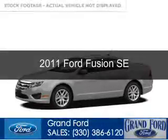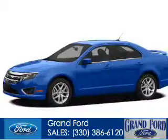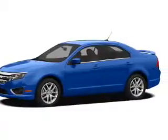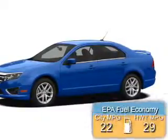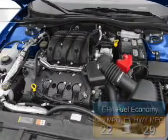This is a used 2011 Ford Fusion. It's powered by Front Wheel Drive, a 2.5 liter 4-cylinder engine. Great fuel efficiency. Saves you money by requiring fewer trips to the gas station.